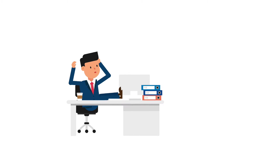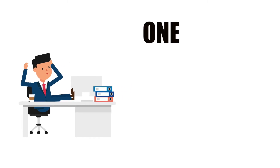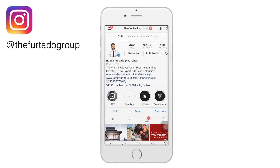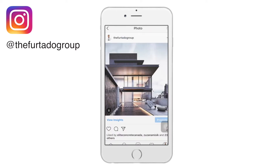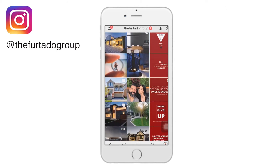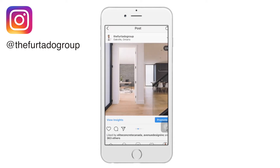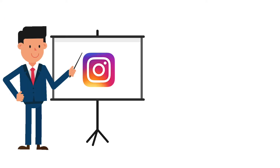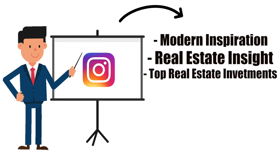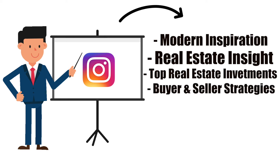Before we dive into today's topic, I need you guys to do me one huge favor. Open up your phones and head over to Instagram, and on that top search bar type in 'The Furtado Group.' This is where you're going to find our most recent content. We love modern, so on this page you're going to find a ton of modern inspiration through projects we're working on for ourselves or with clients, as well as real estate insights on how we work with investors, buyers, and sellers to put together top strategies and game plans to get the best results.